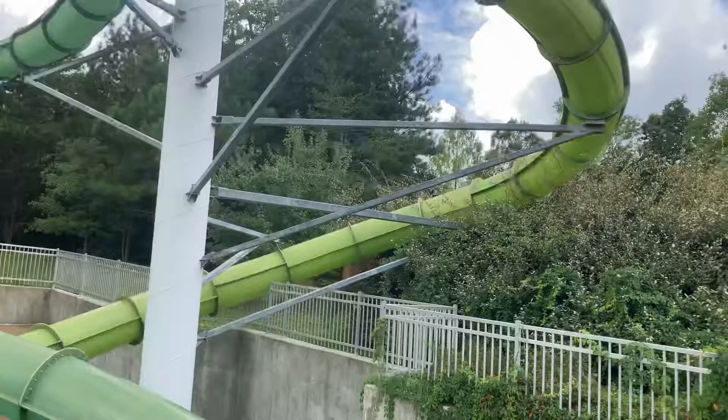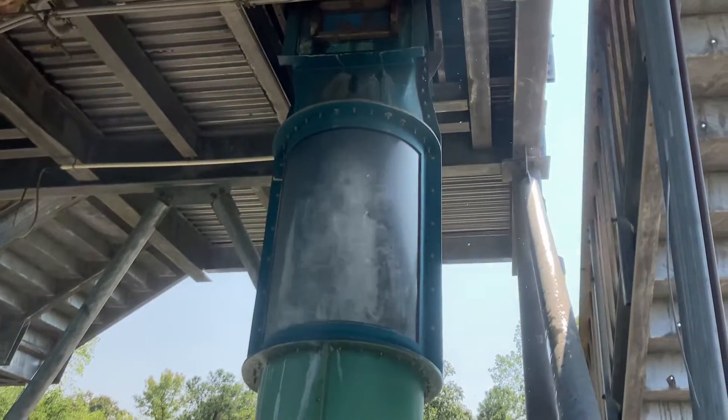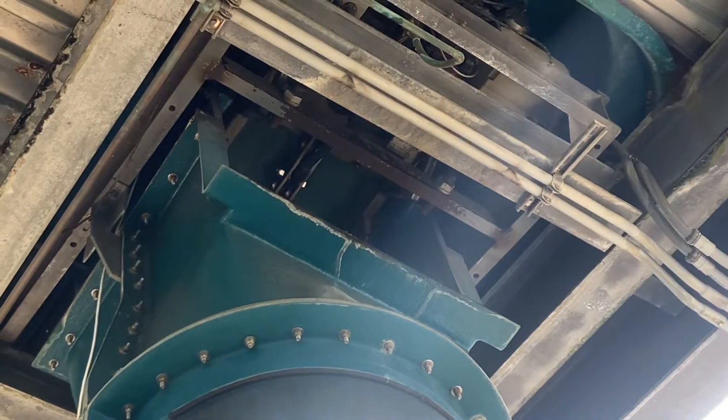Once you start ascending the huge tower, you start to wonder: should I be doing this? Things only get worse when you start to hear a heartbeat-like sound from the water of the drop slides pumping through.